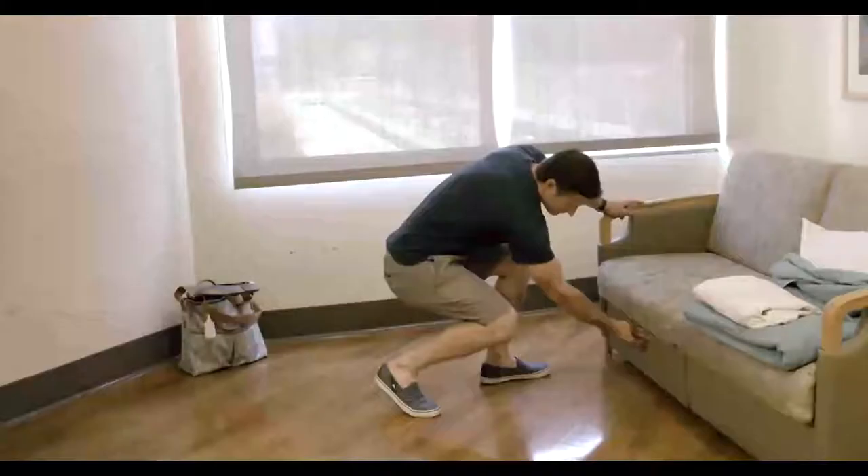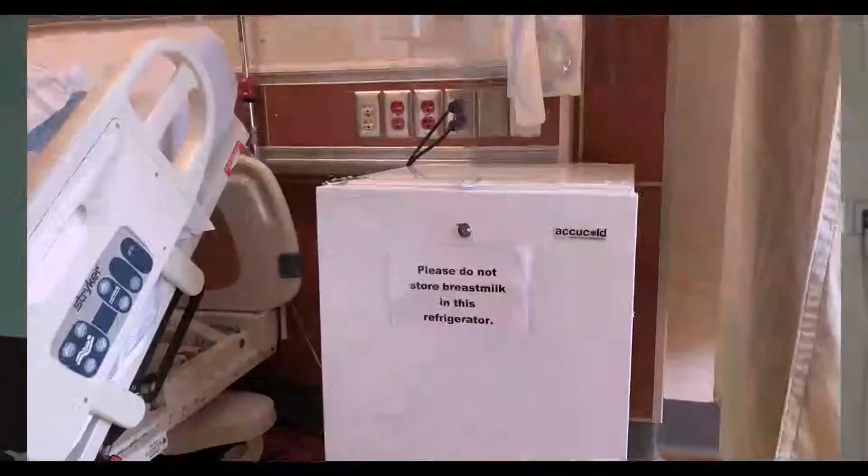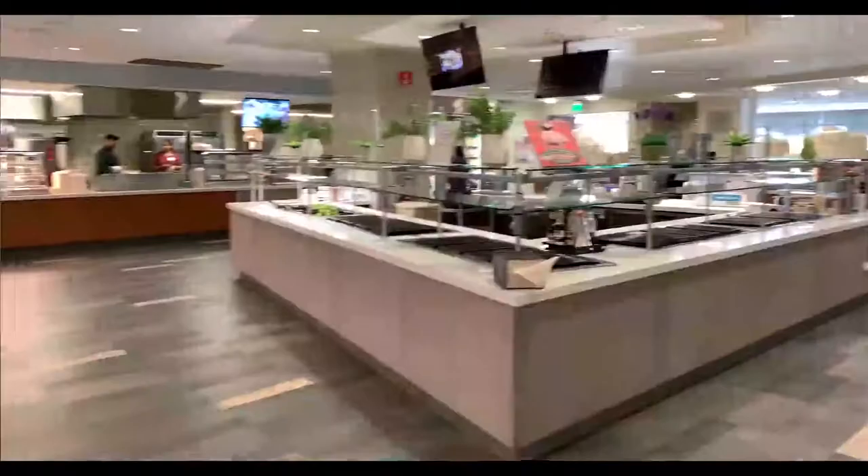All rooms are private with pull-out beds for your support person. With family-centered care, baby will room in with you 24-7. All newborn testing and baby's first bath will be done in the room with you. Moms will get three meals a day. We also have refrigerators in every room where you are allowed to store food from outside or from our cafeteria downstairs.